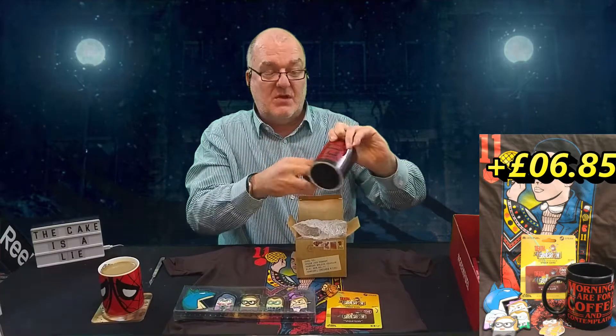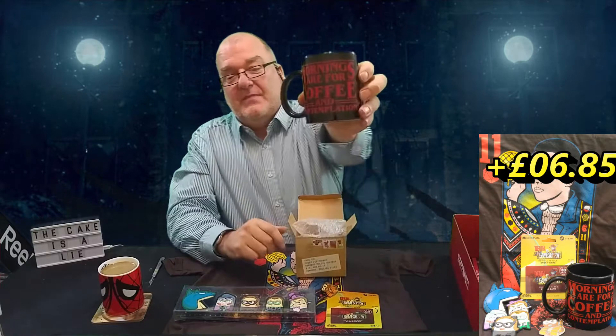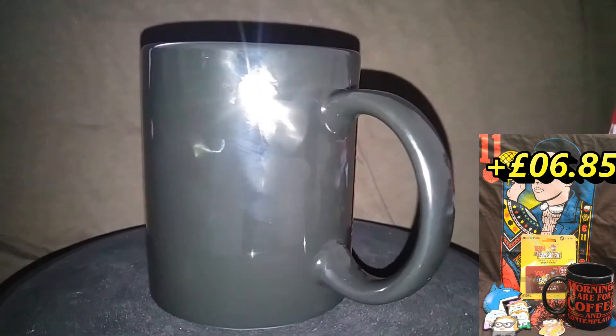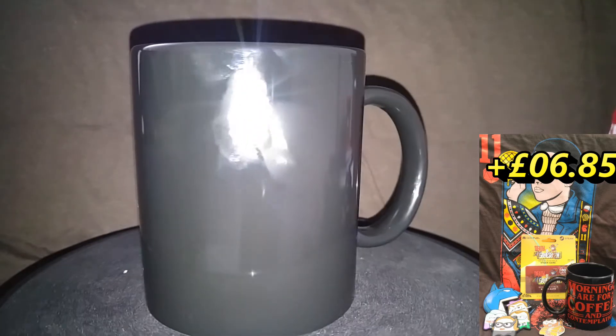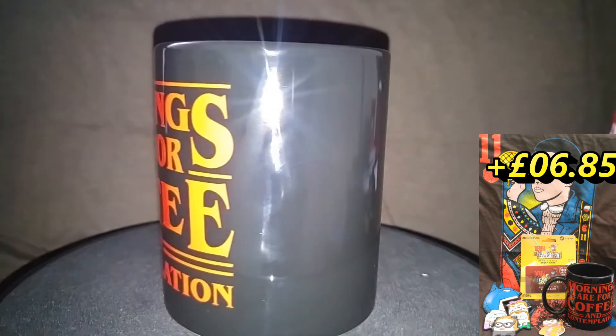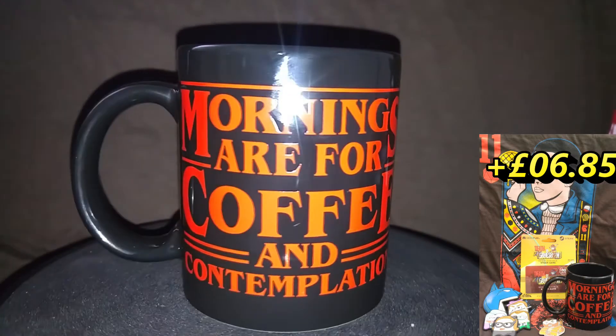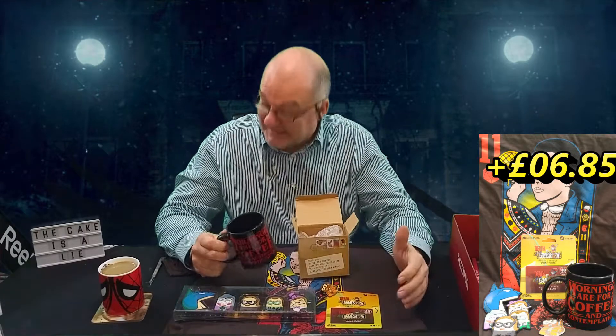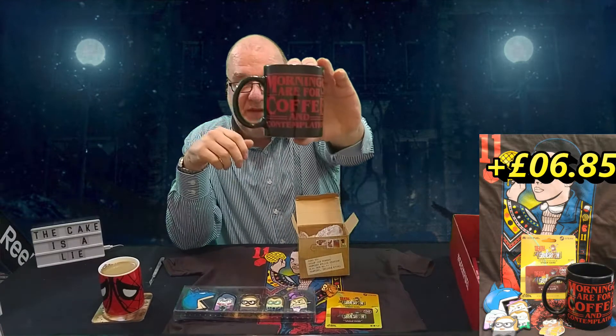A mug that says — brilliant — 'Mornings are for coffee and contemplation.' Of course it's from the police chief in Stranger Things who says that, and I think it's an excellent phrase. Mornings are for coffee and contemplation — exactly how I feel being a very big coffee drinker. They've got one thing right as far as I can see.